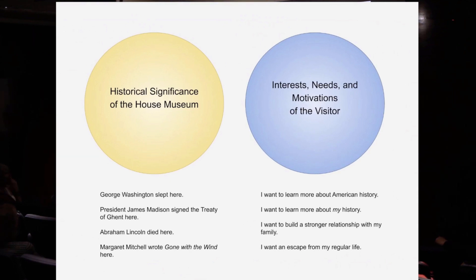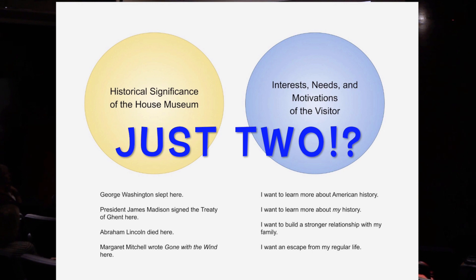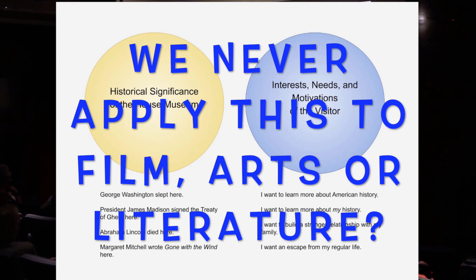Institutions have to look at two pieces. The first is: what's the significance of the historic house? Successful house museums also think about the interests, needs, and motivations of their visitors or community. Visitors want to learn more about American history — the country they live in — but they also want to learn more about their personal history: where do I fit into that bigger story?